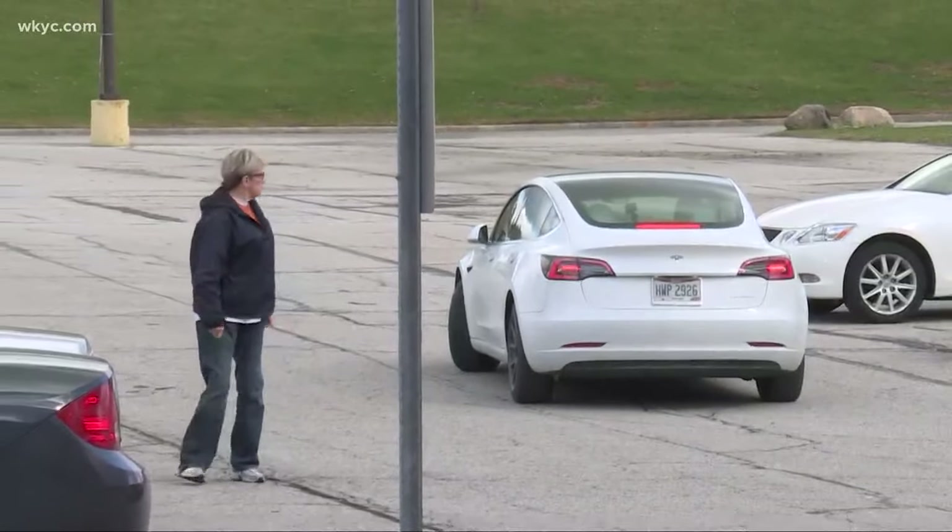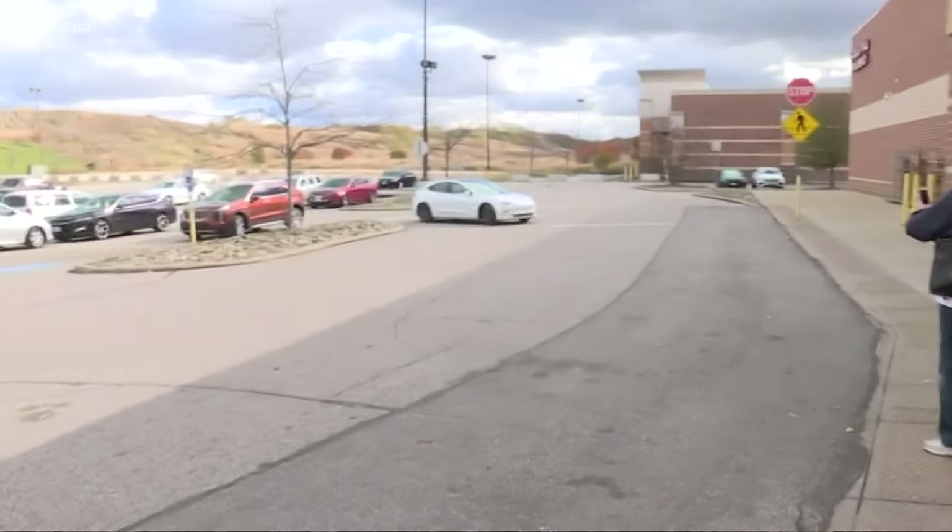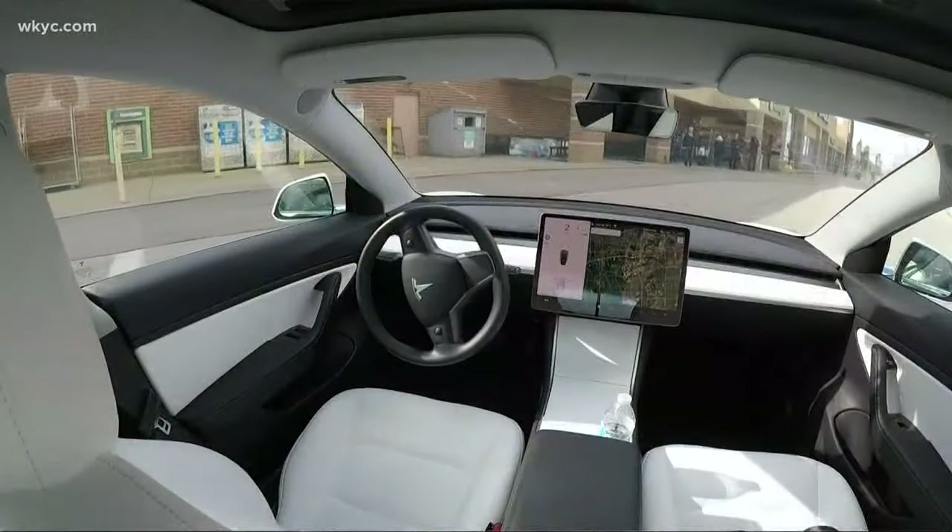A car moving without a driver was enough to turn heads in the parking lot, with many people stopping to ask questions about what they were seeing. 'It'll drive itself — that is awesome.' 'It freaked me out when I parked the car. There's nobody behind the wheel. That thing is awesome.'